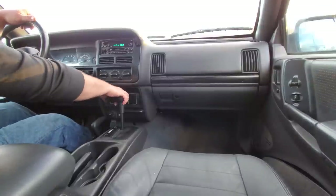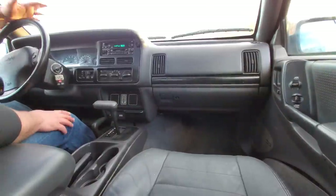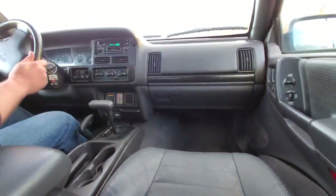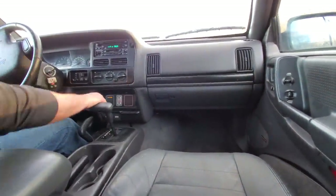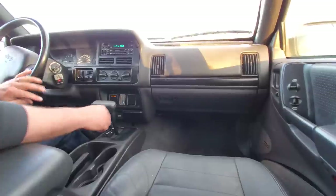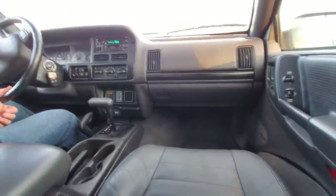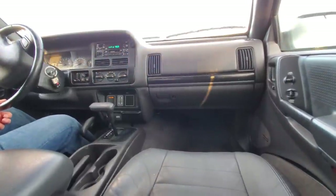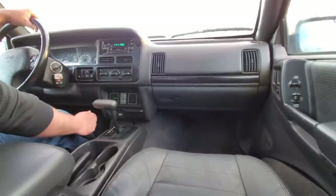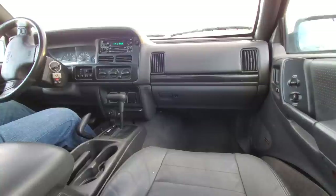Here we go, a little test drive in the grassy area. Let's check out the four-wheel drive — four-wheel part-time, nice! I love the little info display. Shifting back — that was a smooth shift, no clunks, no grinding. Wait — there's a clunk. A big clunk.